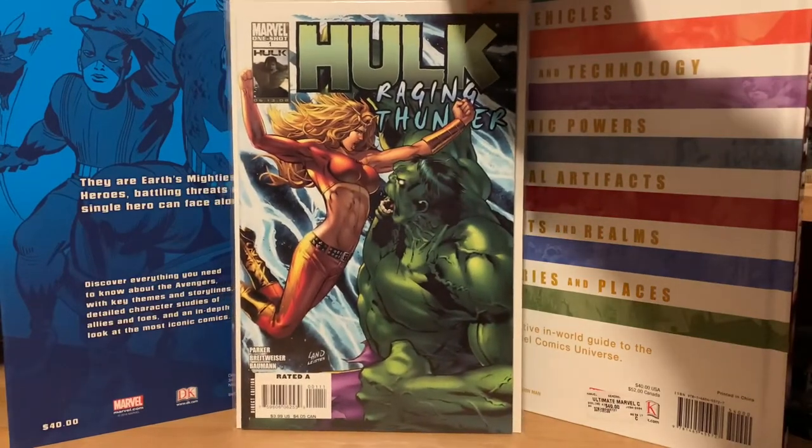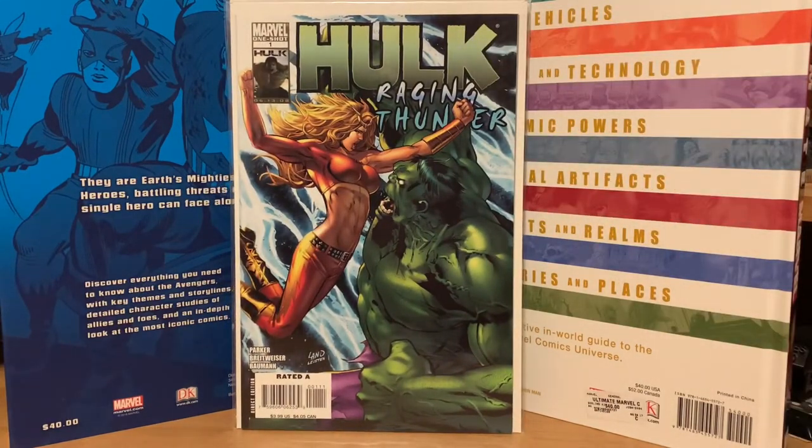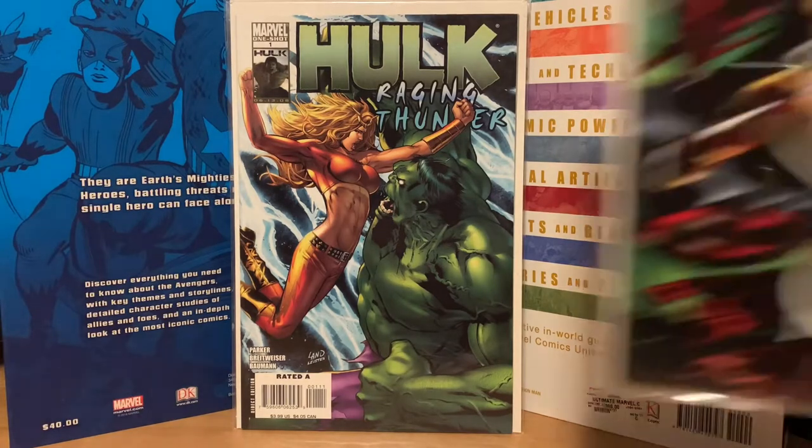The next book I got was this Hulk Raging Thunder — Hulk versus Thundra. I picked that one up for four dollars. It's a one-shot, just looked kind of interesting. I also picked up Hulk number 15.